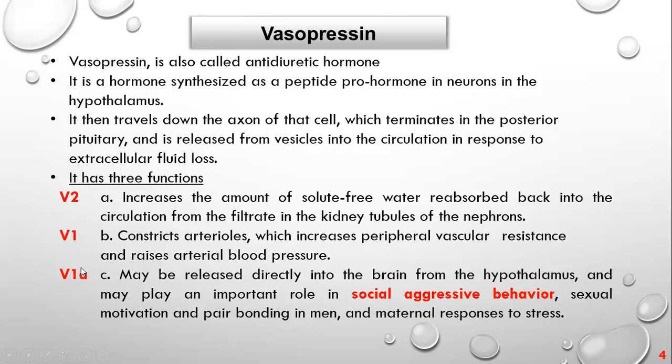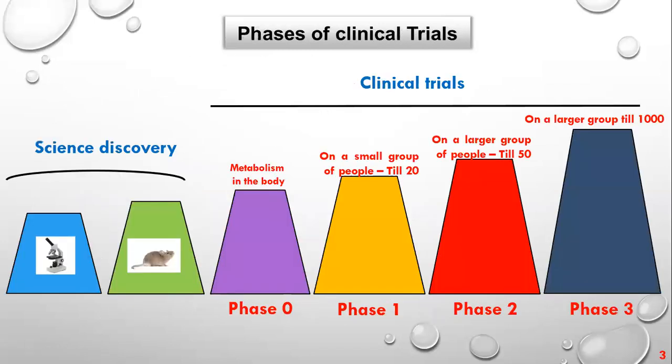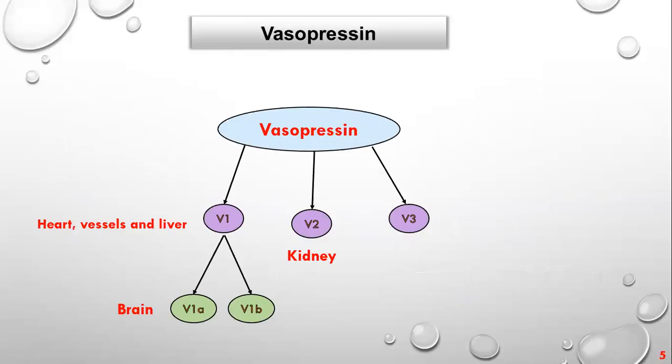Vasopressin also acts on V1A receptors in the brain cortex. The hypothalamus not only releases vasopressin into circulation but also releases it in brain cells. When released in the brain, it plays an important role in social aggression — people with high vasopressin in their brains tend to be aggressive and less social. It also increases motivation for pairing or sexual behavior in men, and maternal stress response in women.